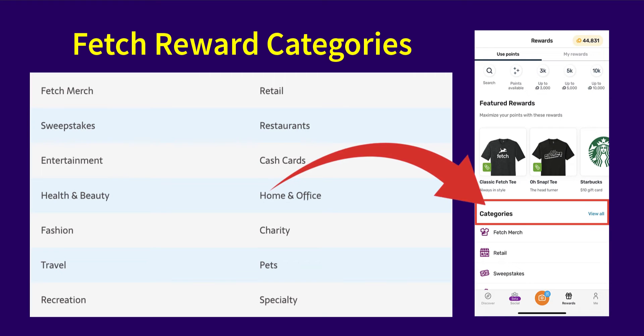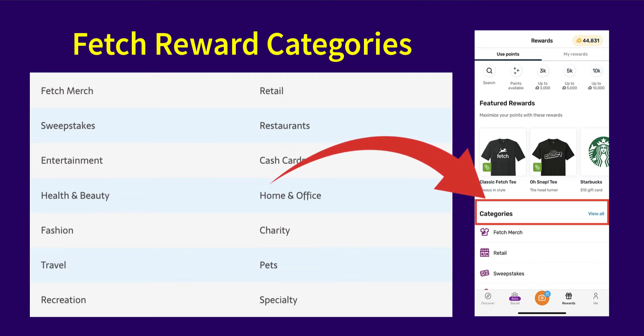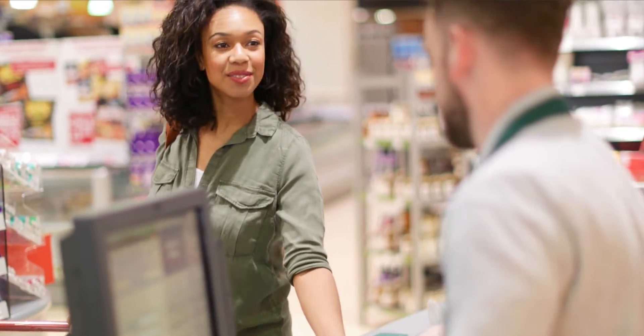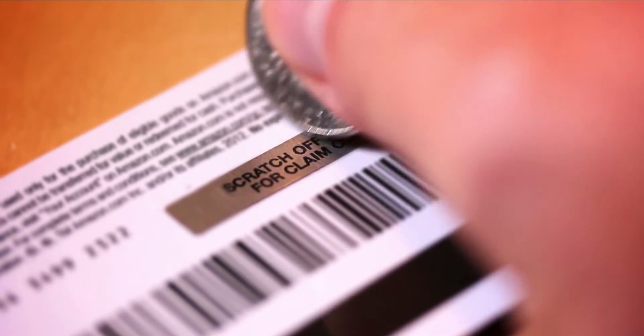While you can't directly get money from Fetch transferred into your bank account, there is a way to convert your points into cash. There are a slew of gift card options available to choose from on the Fetch app, which is why it's the redemption option I most commonly use.